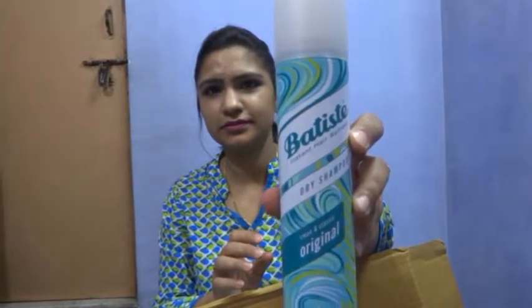So I've got this dry shampoo. I actually can't pronounce the brand name, but I have heard a lot about it. This one is from the clean and plastic original line, so I will be trying this.